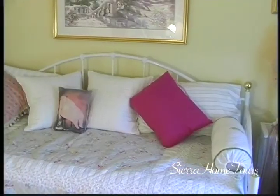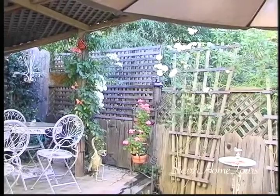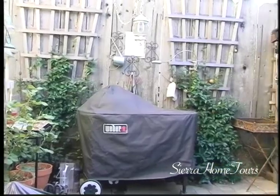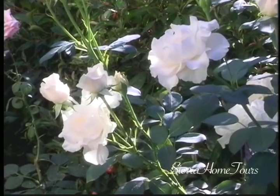And outside, this patio is just gorgeous — one of our favorite spots. We really enjoy it out here. We have two barbecues and we spend a lot of evenings out here with friends and family. It's lovely out here and we really enjoy it a lot.